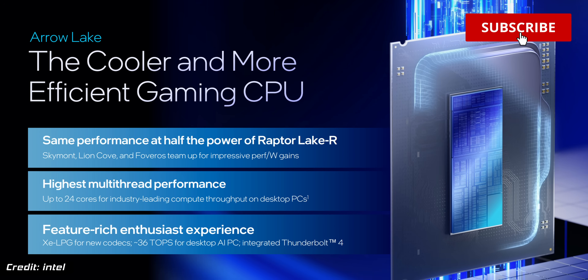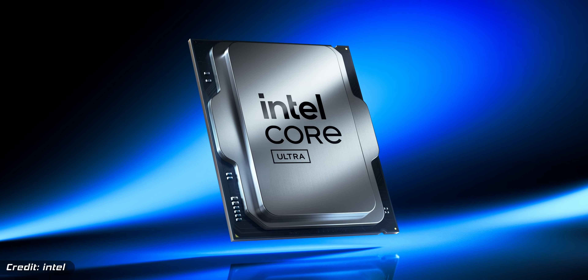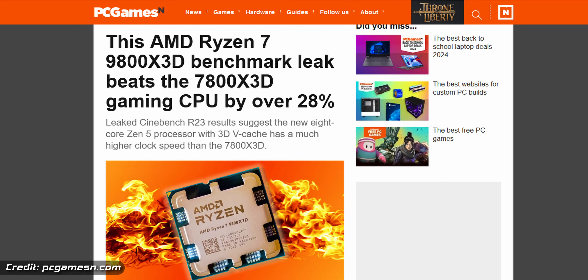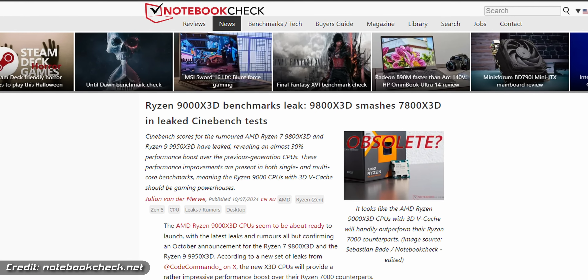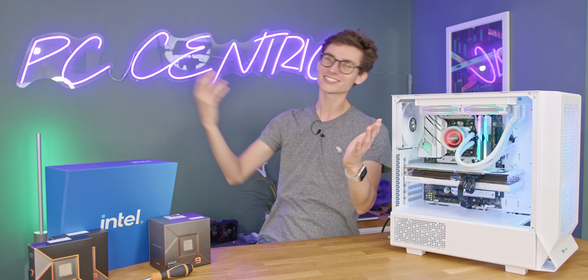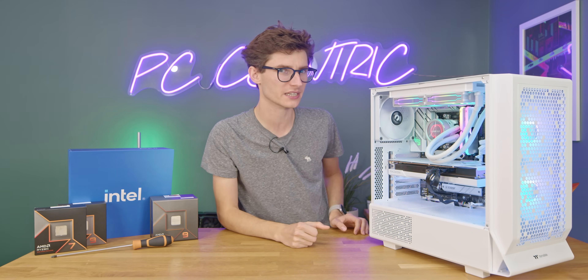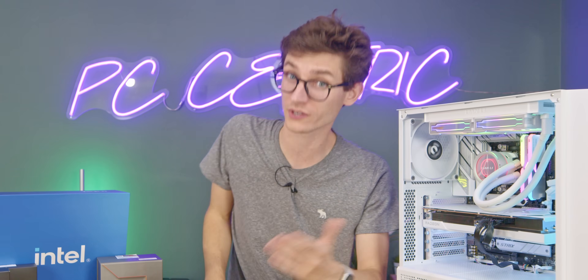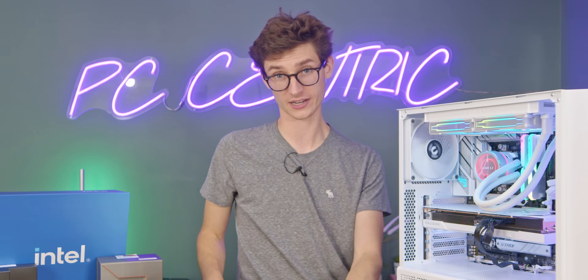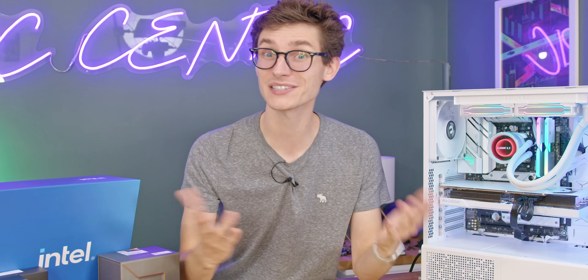Intel have just formally announced their latest desktop gaming CPUs, the Core Ultra 200 range, and AMD are rumoured to be launching their new gaming X3D chips fairly imminently as a counter. So join us as we explain literally everything you need to know about getting the most performance out of your gaming PC and future upgrades you may or may not want to make, right after a short word from this video's sponsor.